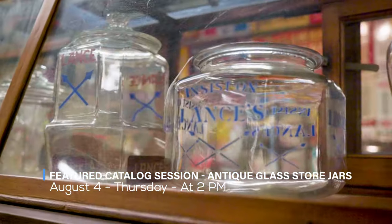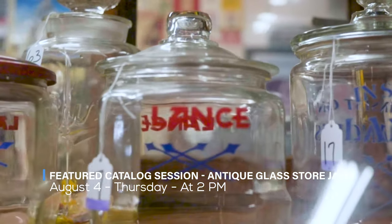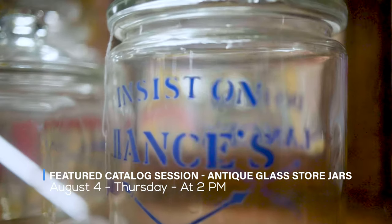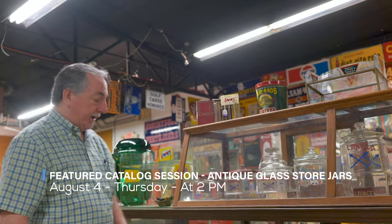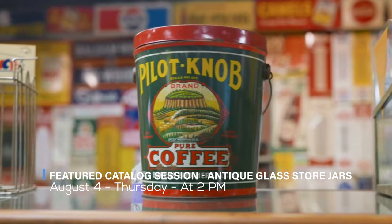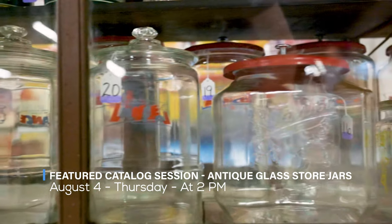As you look through here, a lot of these come out of Ms. Curran's estate out of eastern North Carolina. Some of the early examples of Lance, such as the blue applied color label — it says 'insist on Lance' — also the octagon here. And you have a number of other ones, such as pilot knob coffee, tin litho, unusual Planter's peanuts, Lance jars, and Tom's jars.